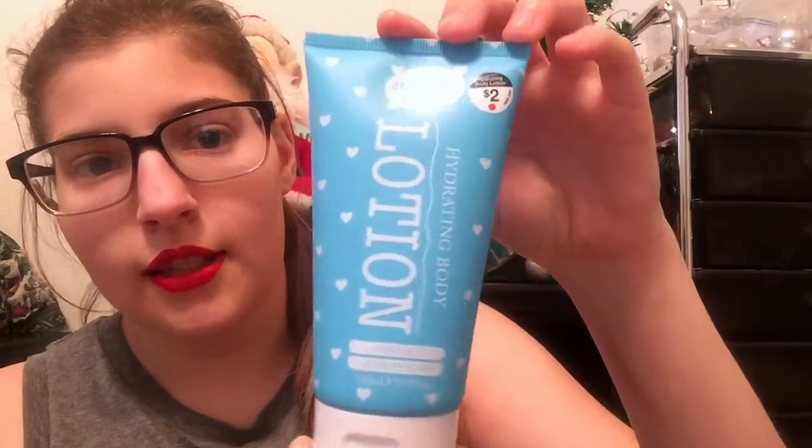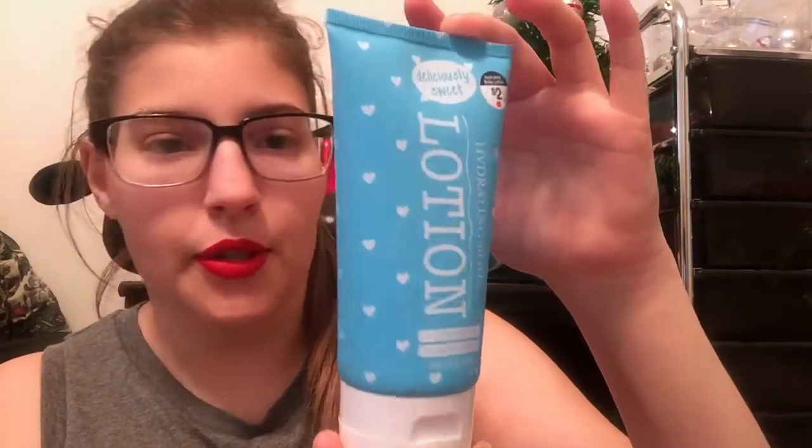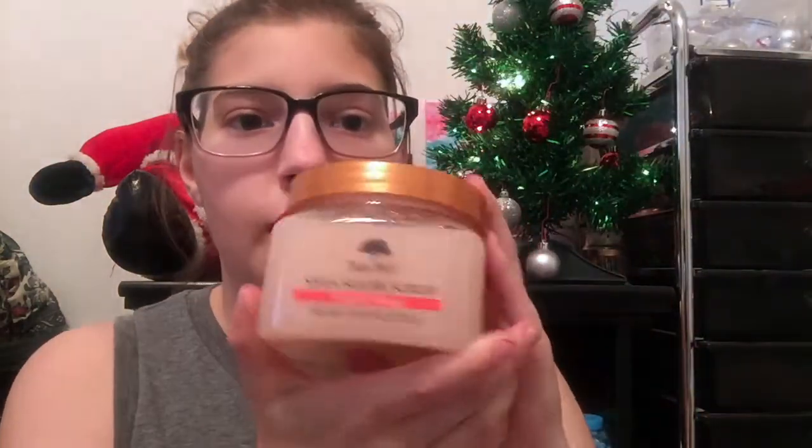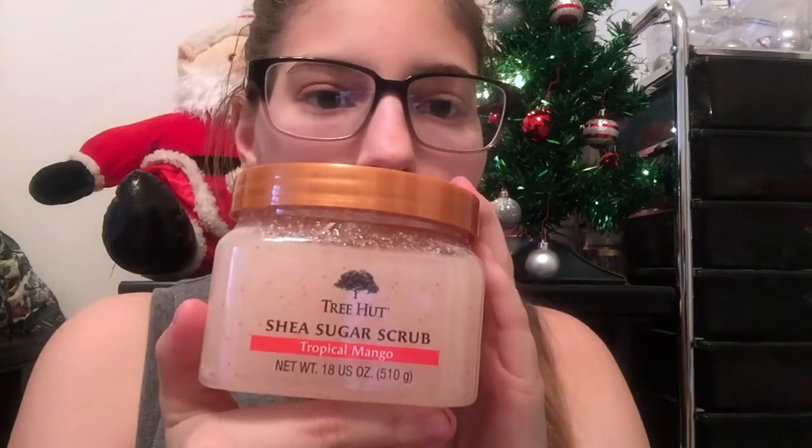For body lotion, I got this Deliciously Sweet Hydrating Coconut and Sugar lotion — it was Christmas-themed and only two dollars. The next body product I got was from Ulta: it's the She Sugar Scrub in Tropical Mango. I haven't tried it yet but I'm sure it's really good.